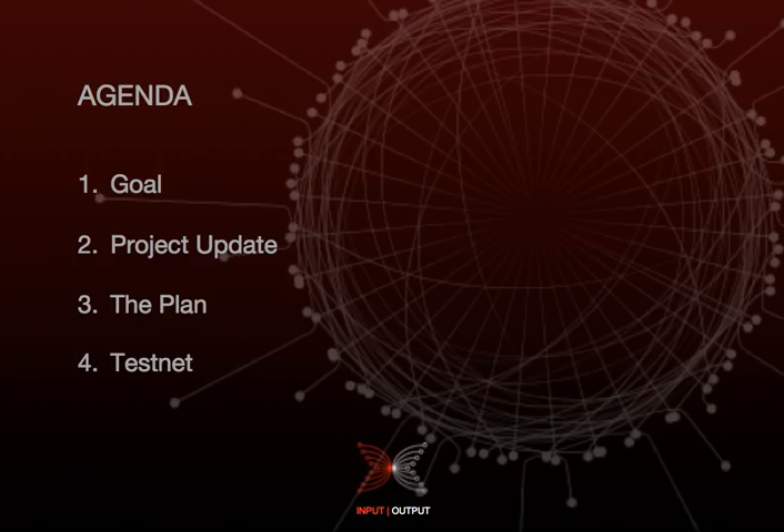In today's agenda, we'll go over what the overall goal is for the Shelley project — just to give everyone a recap of why we're doing this. We'll provide an update of the work carried out for June, review where we are in the plan in terms of what has been delivered and what is due to be delivered, and lastly talk about progress on the testnet so far.